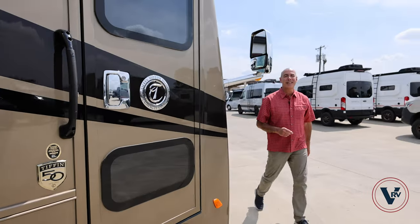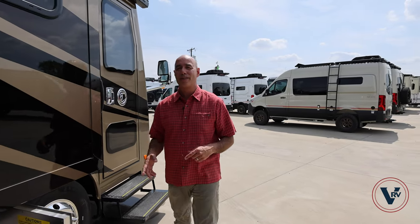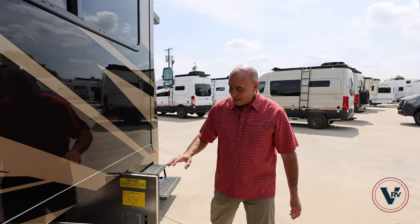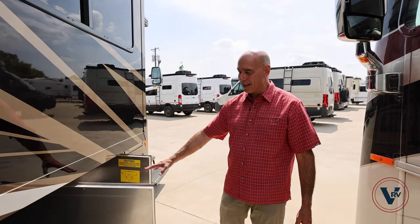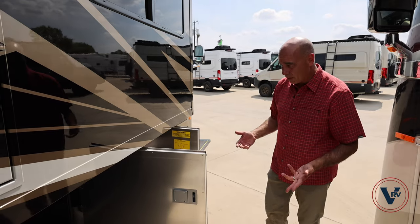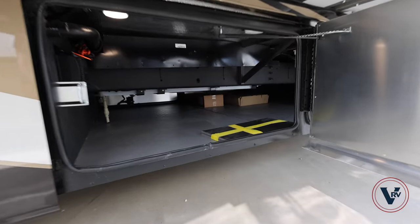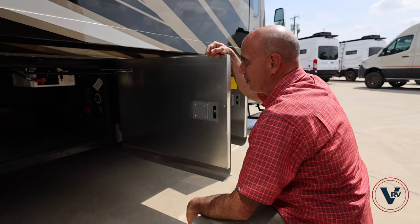Let's have a look on the outside of this coach before we go on the inside. We have nearly 100 cubic feet of basement storage under this, even though we're right at 33 feet long — so not a long Class A. We've got a battery tray here that easily pulls out to access our batteries. I like the fact that it's housed there and not under a step or somewhere. We've got pass-through storage galore.